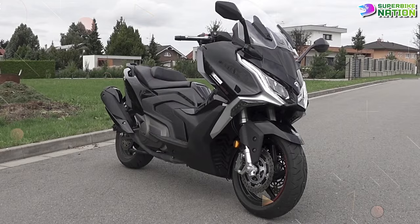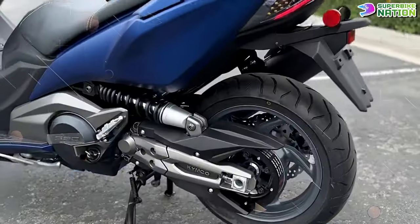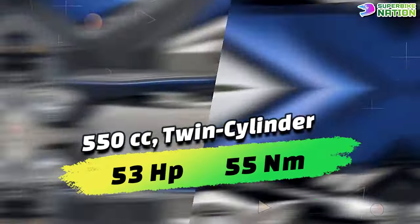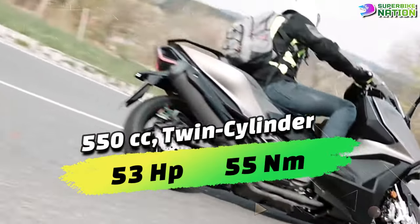The 2024 Kymco AK-550i ABS redefines the maxi scooter category with its potent 550cc twin-cylinder liquid-cooled engine delivering approximately 53 horsepower and 55 newton meters of torque.